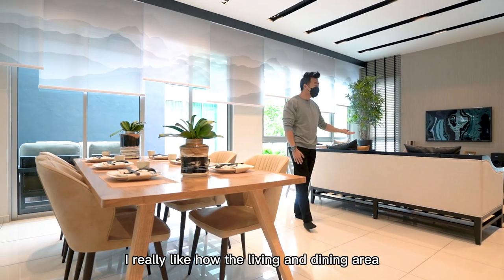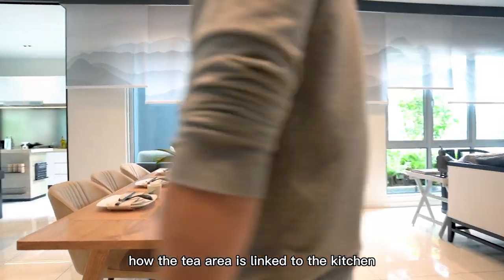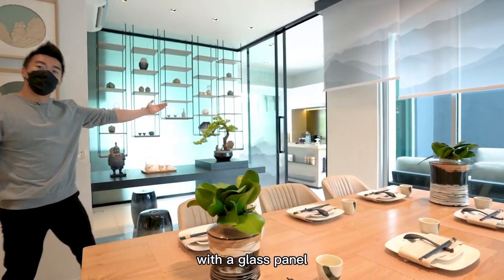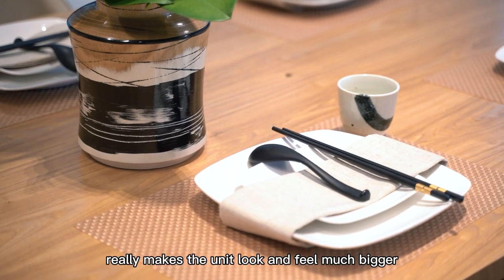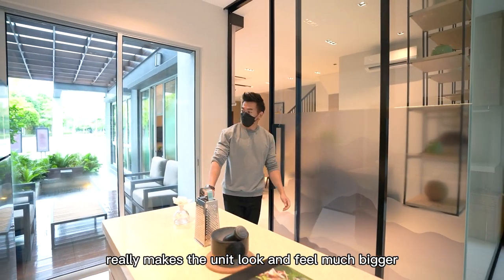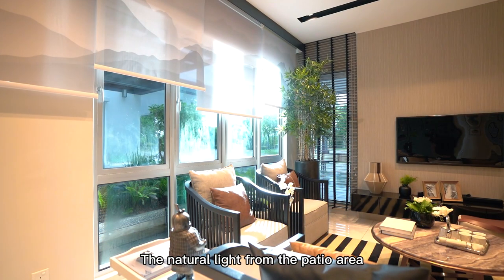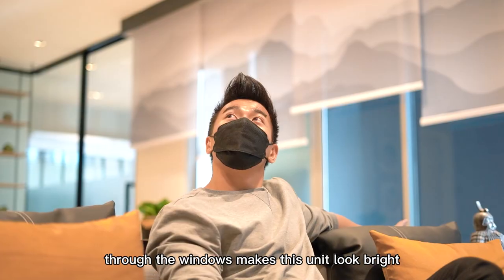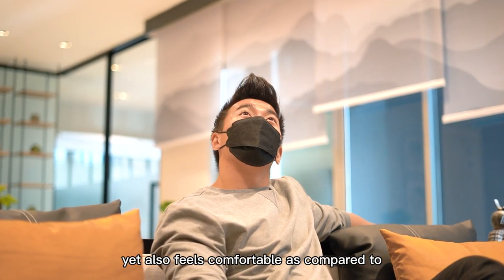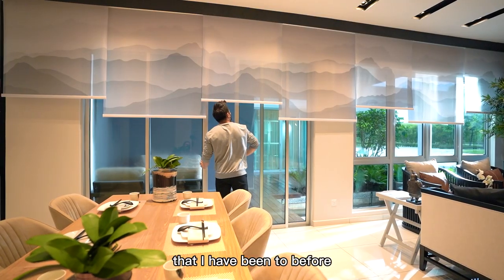I really like how the living and dining area are linked to the patio, and how the tea area is linked to the kitchen with a glass panel. This garden homes layout and concept really makes the unit look and feel much bigger, and no space is wasted at all. The natural light from the patio area through the windows makes this unit look bright, yet also feels comfortable compared to conventional two-story landed homes.